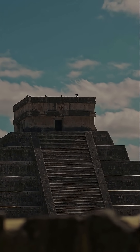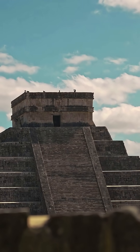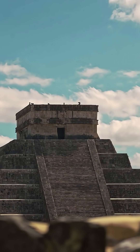Imagine a pyramid so precise it can track every single day of the year. Located in the Yucatan Peninsula of Mexico, the Pyramid of Chichen Itza, or El Castillo, is one of the greatest masterpieces of the ancient Maya civilization.